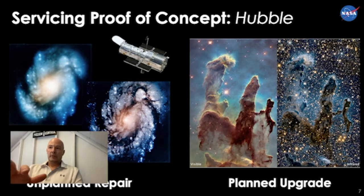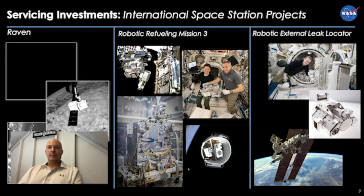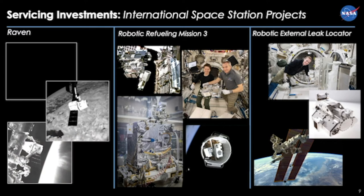The Hubble Space Telescope is a fabulous proof of concept, and after 30 years Hubble is still in its prime. As for what investments we presently have on the space station: we have RAVEN, which is a demonstrator of the ability to autonomously track and determine six-degree-of-freedom pose for all the visiting vehicles coming to space station.